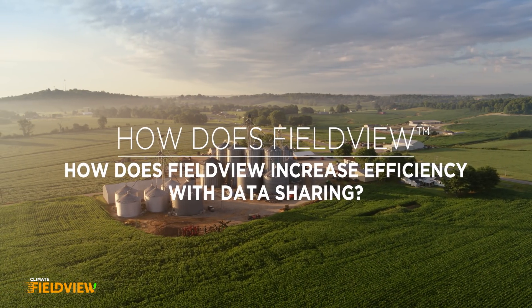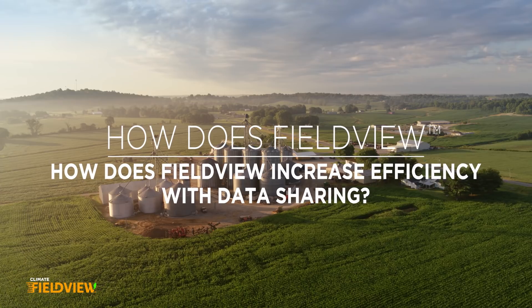The sharing feature of FieldView allows you to grant access to maybe your retail outlet, or like our Field Scout Sean — he has access to all of our farms and fields and all of our data that's in FieldView.